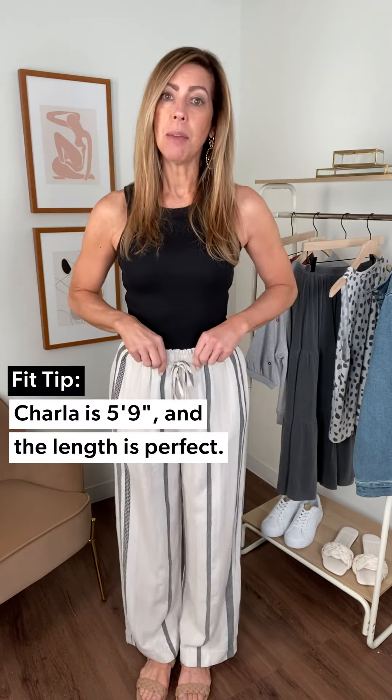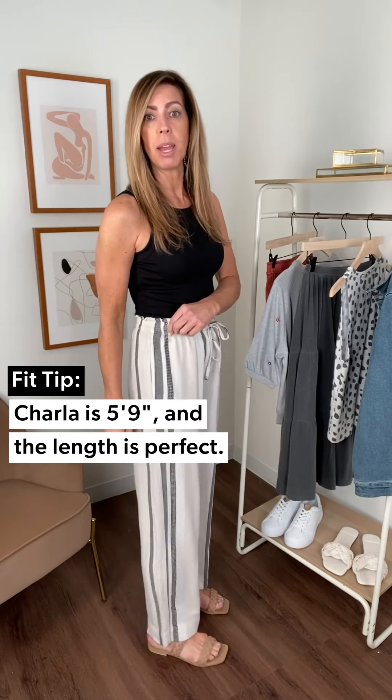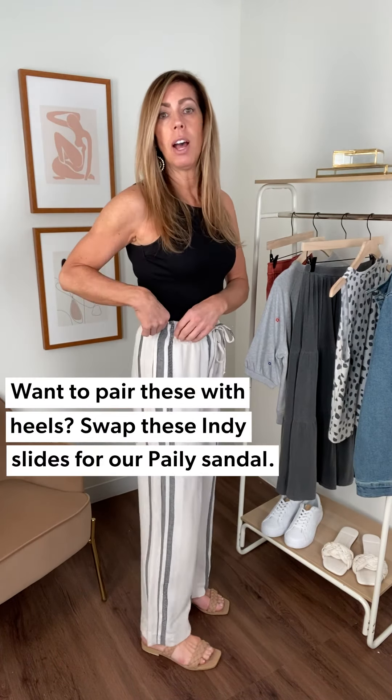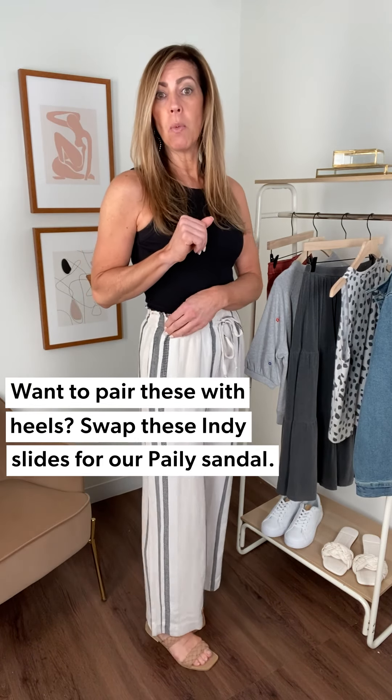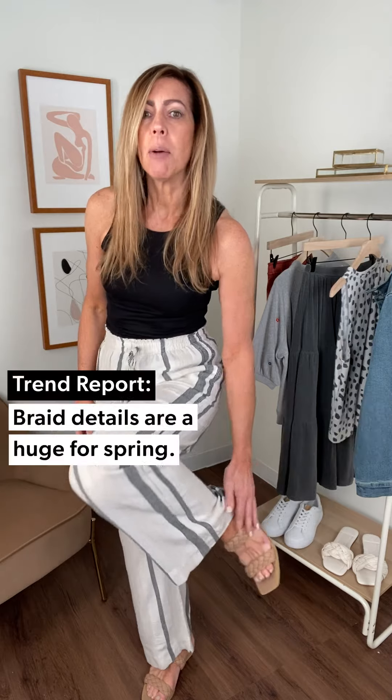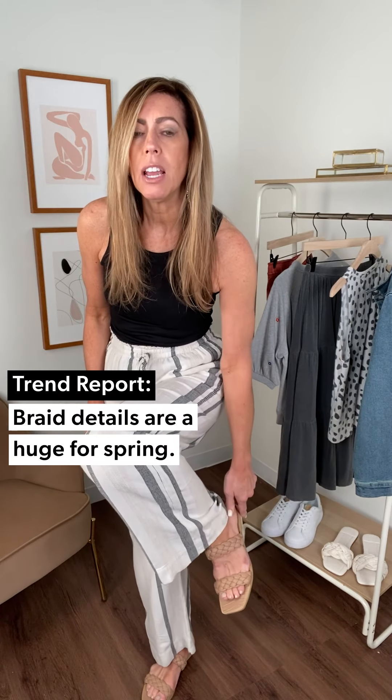The length on this — I'm five nine, I always like to remind you — is just perfect for me. Those of you who are a little more petite in stature might want to add a little elevated heel, which you totally could. I'm wearing these great Dolce Vita sandals in kind of a mocha color with a nice little braiding on there.